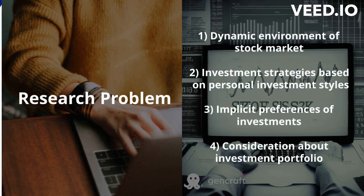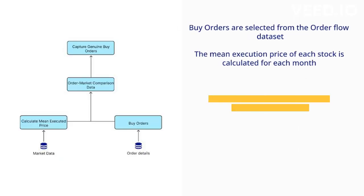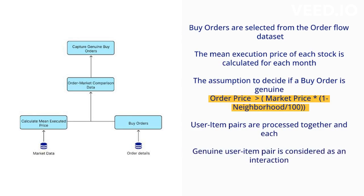Next, the methodology of our project. We start by pre-processing the data sets. The market data and order details data are the sources used in our system. Buy orders are filtered from the order flow data, and the mean market price for each stock in the executed month is calculated. These combined data sets incorporate the order price and mean market price for each buy order. By considering the order price within a defined range around the mean market price, genuine buy orders are identified.